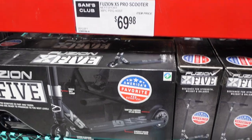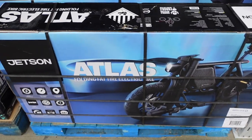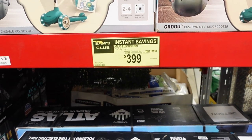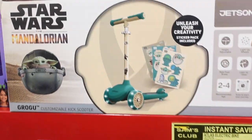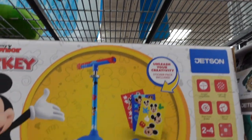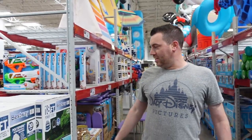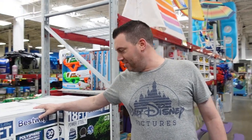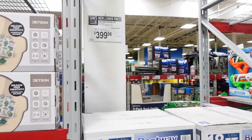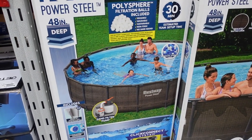There are some scooters here for $69.98. Down here they have an electric bike on sale for $399 — $50 off. They have some scooters here for $39.98 with Mickey and Grogu designs that you can decorate yourself. Johnny's always wondering about these pools — it's on sale and it's $70 off, so $399.98. That's a pretty good price for a big pool.